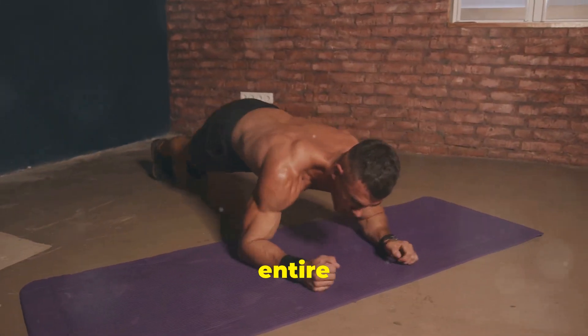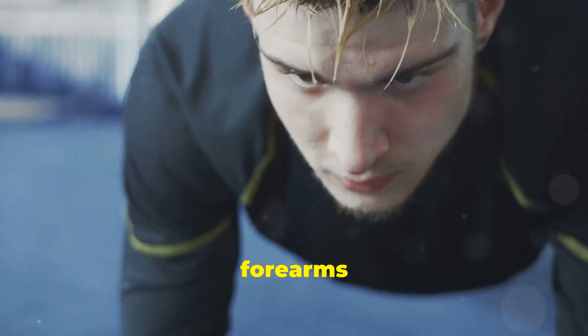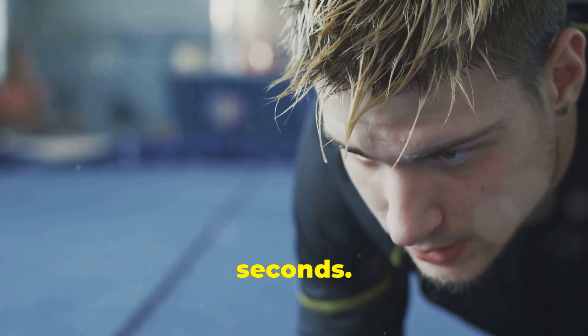Plank — this isometric hold is a killer for your entire core. Get into a push-up position, but rest on your forearms instead of your hands. Keep your body in a straight line from head to heels, engaging your core. Hold for 30 to 60 seconds.